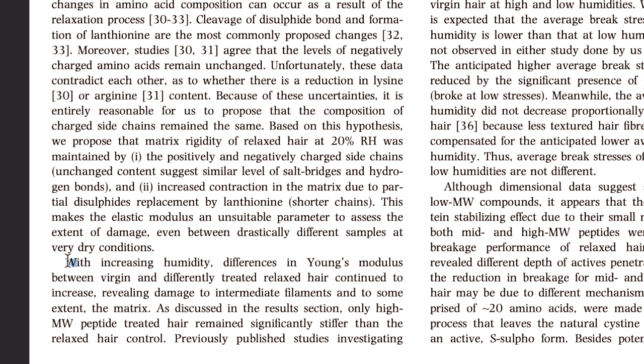If you apply a large amount of protein to your hair, it can cause stiffness — because you've blocked your cuticles from allowing moisture to enter. This is exactly why people talk about a protein-moisture balance. Protein increases your hair's strength, but the stronger something is, the more stiff it tends to be. The research paper noted that with increasing humidity, differences in Young's modulus between hairs was observed — meaning the more moisture added, the less stiff the hair became.